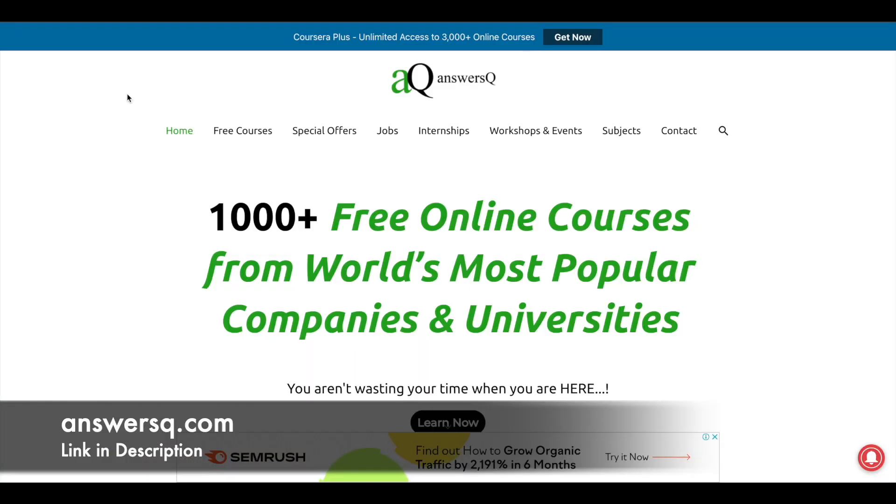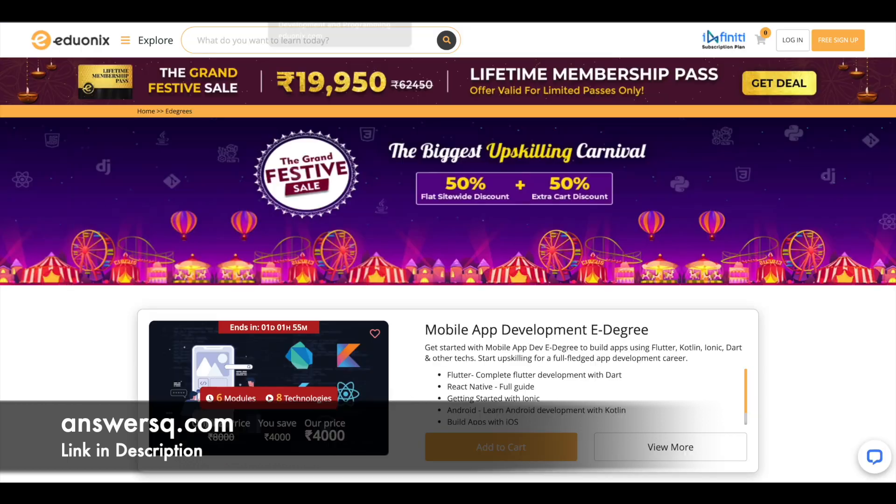Visit answersq.com website if you want to know more about free online courses, offers that are running in different e-learning websites, job updates, internships, workshops, and other online events. You can also get subject-wise free courses on the answersq website — make use of it.